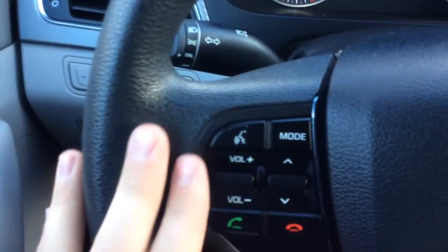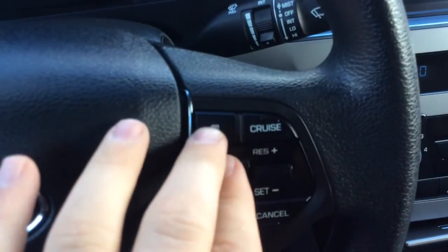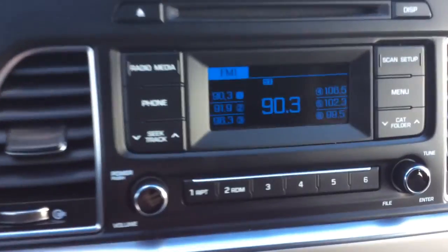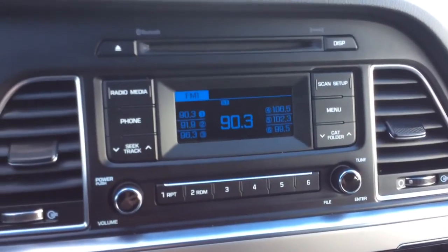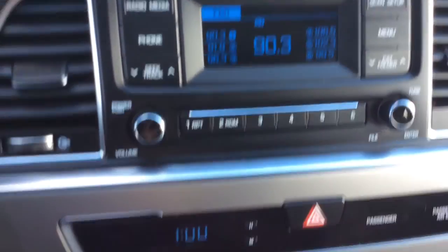You see your info center, controls for your radio here on this side, and controls for the cruise control in that info center. You have your AM FM radio. It also has XM satellite radio with Bluetooth so you can wirelessly connect your phone, your presets and display.